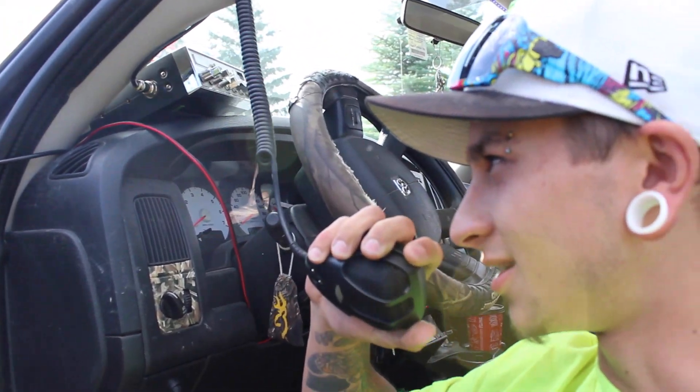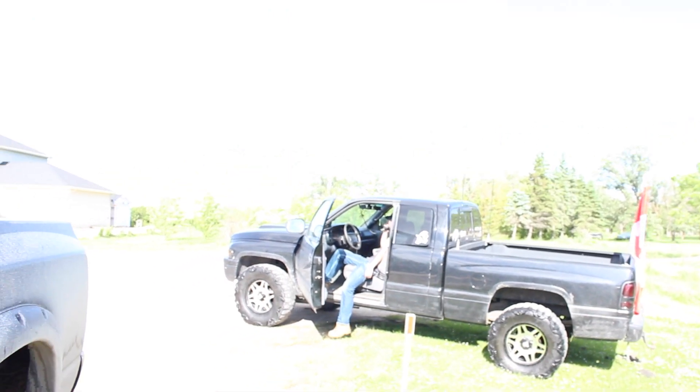Hey bro, can you hear me over there? Yeah, I can hear you perfect. The new CB sounds fucking awesome. I know, Mitchell's getting jealous.